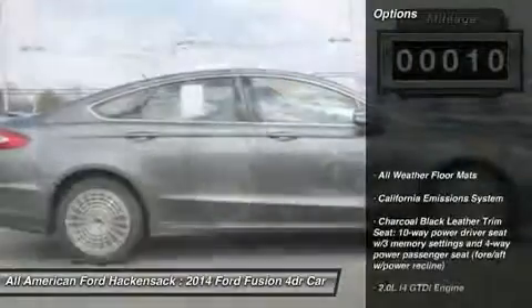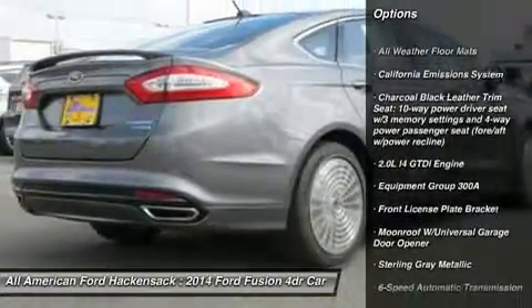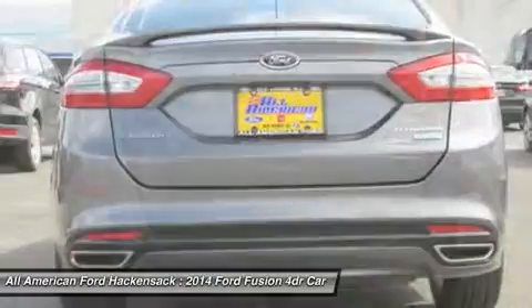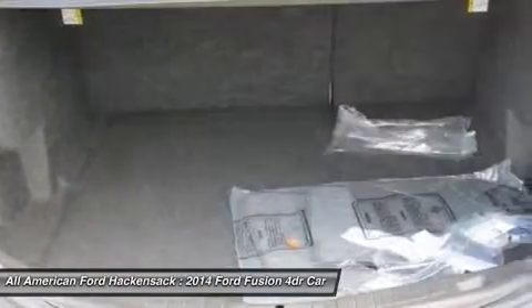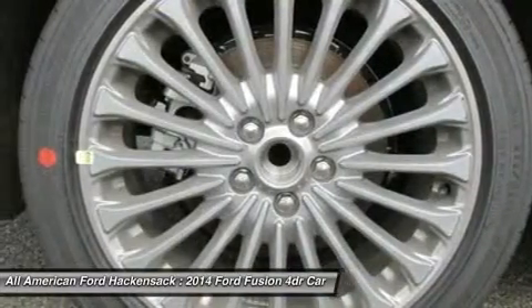Here are some of this vehicle's great options: anti-lock braking system, power passenger seat, steering wheel audio controls, HomeLink garage door opener, adjustable steering wheel, power steering, aluminum wheels, four-wheel disc brakes, six-speed automatic transmission standard, and rear defrost.